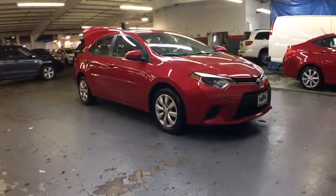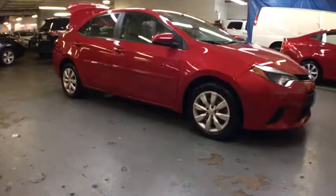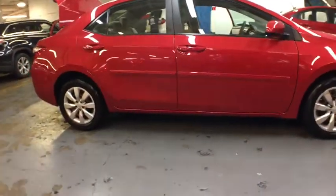The 2014 Toyota Corolla. The Corolla is still a great option for those who want dependability, comfort, and value. This vehicle has less than 10,000 miles.